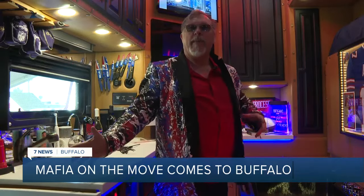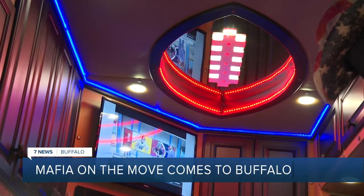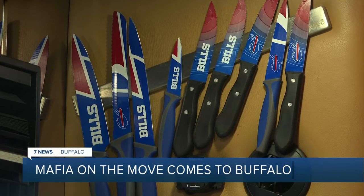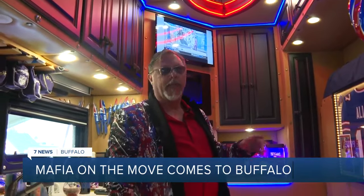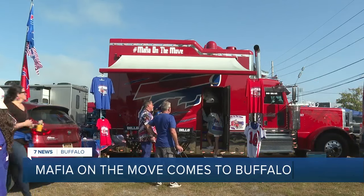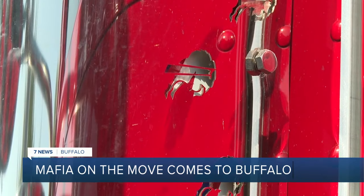Welcome to our Mafia man cave, mobile man cave. So we got our football mirror ceiling, cutlery — so when I do my grilling there — all the interior is made out of Buffalo hide, Buffalo leather. This is Mafia on the Move, a truck that doesn't run on horsepower, but rather on Buffalo power.